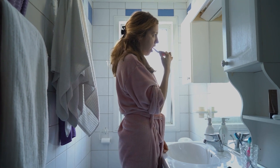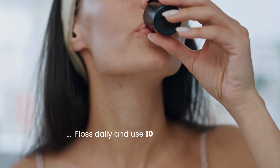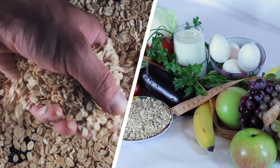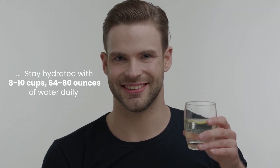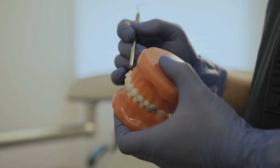Brush your teeth twice daily for at least 2 minutes with fluoride toothpaste and clean your tongue thoroughly. Floss daily and use 10 to 15 milliliters of chlorhexidine mouthwash twice daily, swishing for 30 to 60 seconds. Avoid sugary foods and drinks, opting for low glycemic options like whole grains and vegetables. Stay hydrated with 8 to 10 cups (64 to 80 ounces) of water daily. If you wear dentures, clean them thoroughly with anti-fungal solutions.